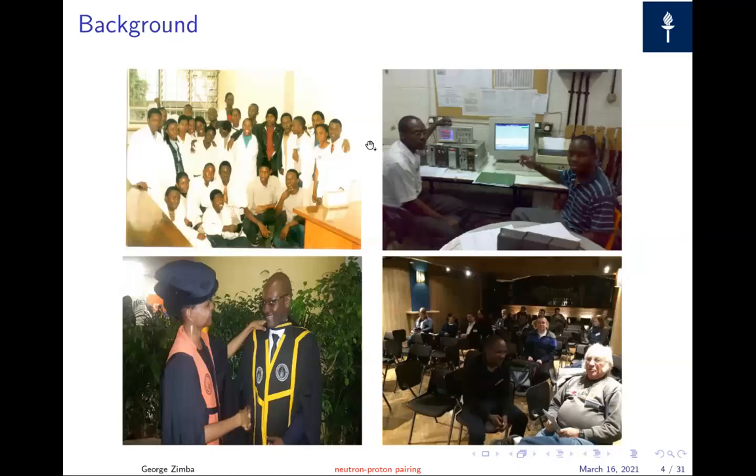Just a little background on where I come from. The first picture top left is me in about the third week of first-year university in the physics lab. Then me in the fourth-year nuclear physics lab with an old computer. This is me with my master's supervisor Susan Bombi, graduating at UJ. And this is me with John Sharpey, one of the big guys in nuclear physics — my first international conference, I think in Italy, during my master's.